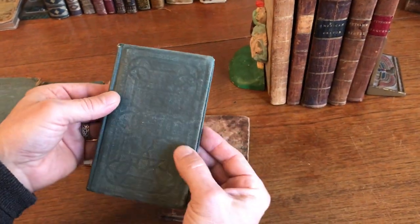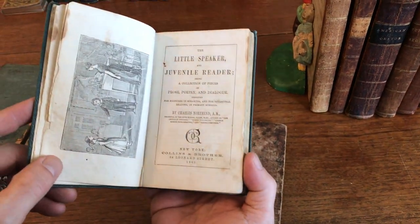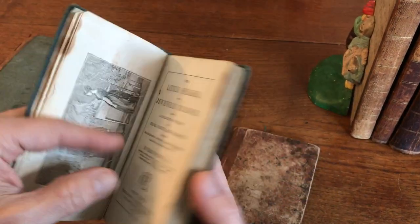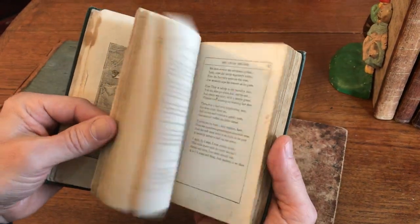The next book has an embossed cloth binding of the mid-19th century, actually just at the end of the Civil War, 1865. It has a large woodcut frontis and it's a juvenile reader with signs of usage, but still sound and tight.